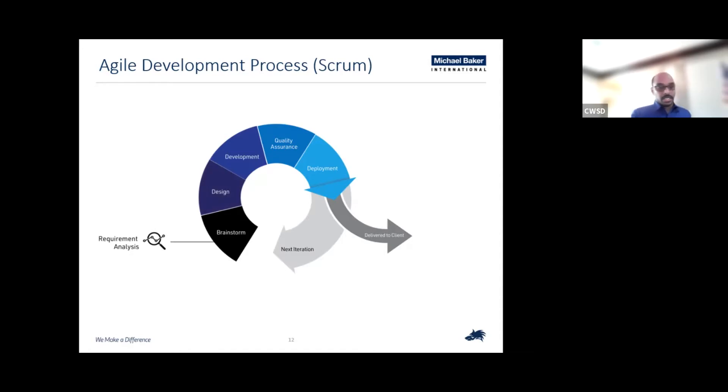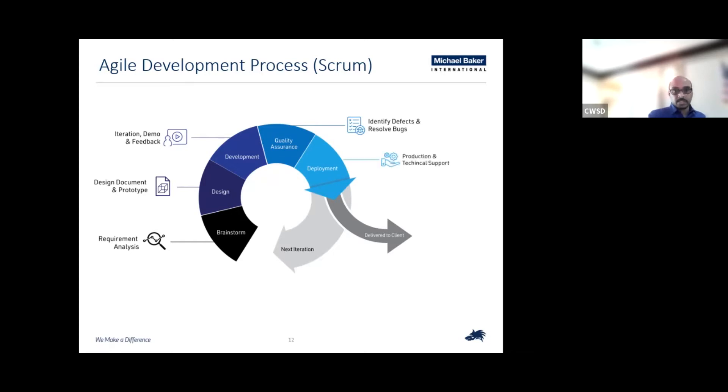Once we capture the requirements, our next step is to design and prepare a prototype. Our project manager facilitated this step by sending out prototype screenshots to CWSD. Once we get approval, we move on to development, where we start building the application and our developers work to meet the requirements. Once we build the tool, we do a quick demo to the client — in this case CWSD — and get their approval to move to the next step. This is called assurance, where our testers test the integrity of the application and provide feedback. Any bugs are reported back to the developers to fix. Once we pass through this step, we deploy the application to production and inform the client of all delivered functions. We continue through this cycle until all requirements are met.